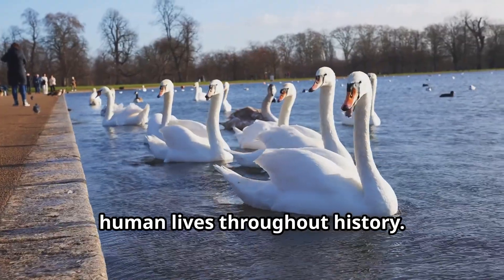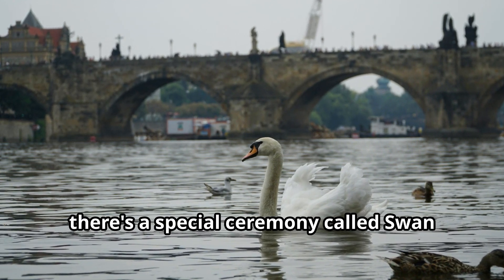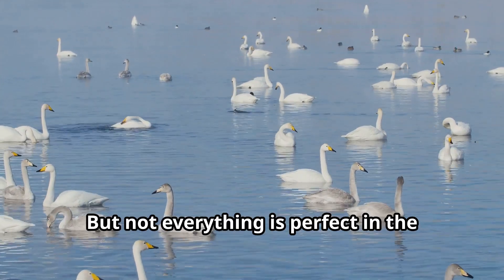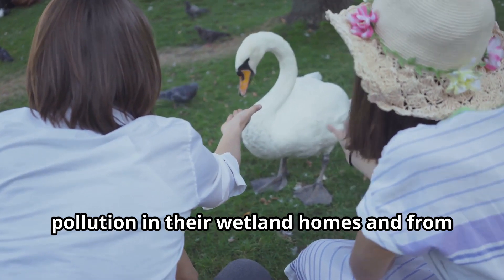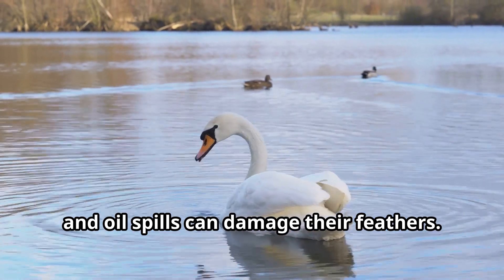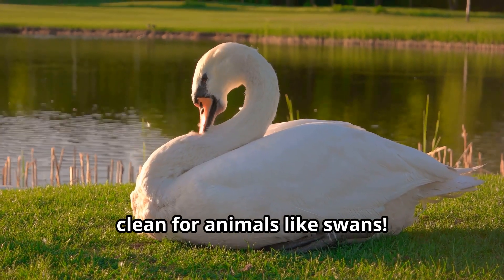Swans have played an important role in human lives throughout history. In England, all mute swans used to belong to the king or queen. Even today, there's a special ceremony called Swan Upping, where swans on the River Thames are counted and checked to make sure they're healthy. But these beautiful birds face threats from pollution in their wetland homes. Plastic trash can harm swans if they eat it by mistake, and oil spills can damage their feathers. That's why it's so important for all of us — especially kids learning about nature — to take care of our planet and keep it clean for animals like swans.